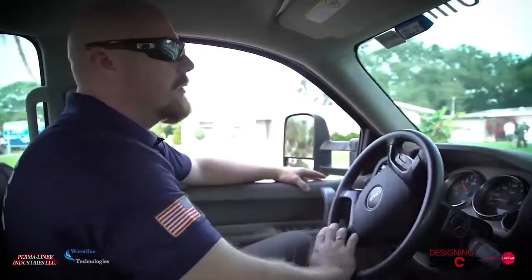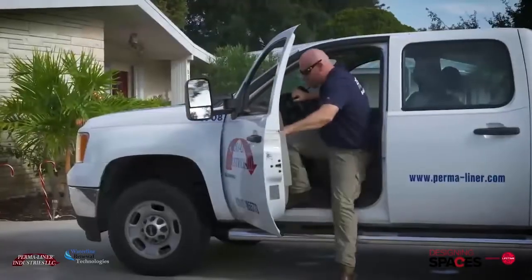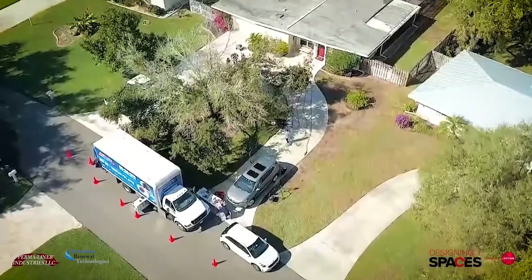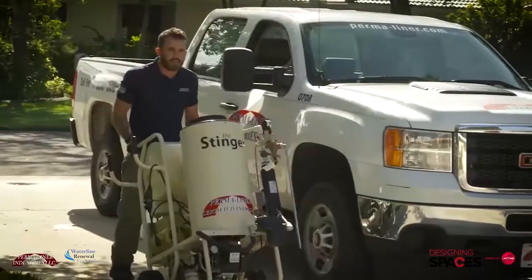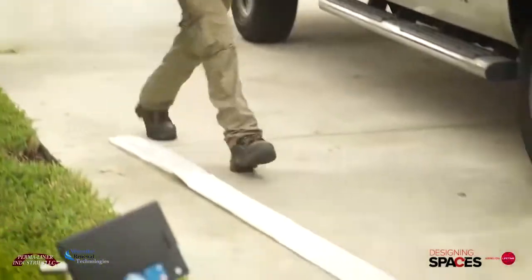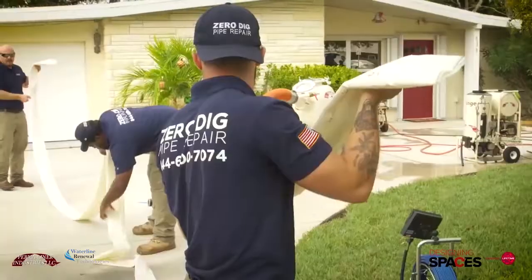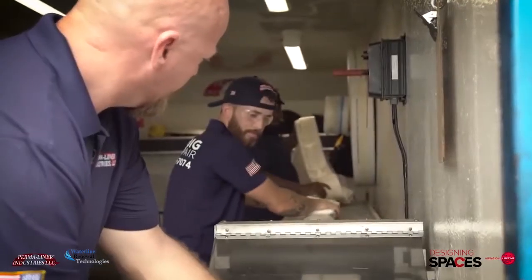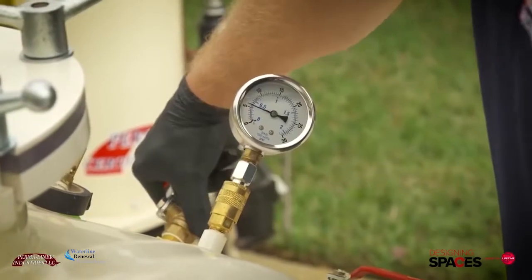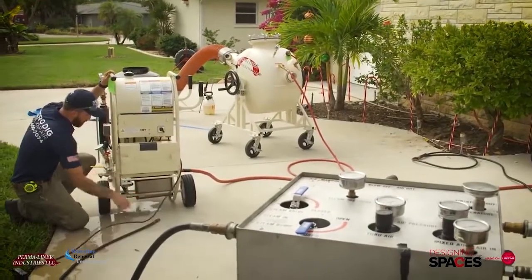Nathan Bogard is a lead field instructor and technician at Permaliner and is overseeing the CIPP installation today at the Keatings' home. Prior to today, we came out and found root intrusion inside the line — it had 80% blockage. We're here today to clear the lateral and then install the new CIPP liner. We'll start by getting the measurements, lay the liner out, set it all up, and wet it out with the two-part epoxy. We're going to use the heat assist — the stinger cure system — and we'll install the liner, cure it, and be in and out in about three hours.